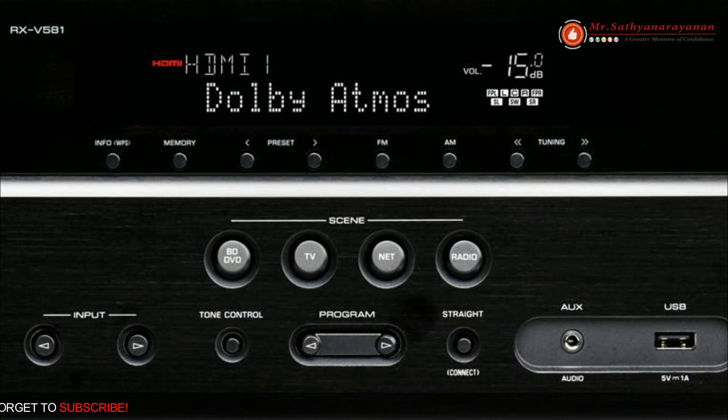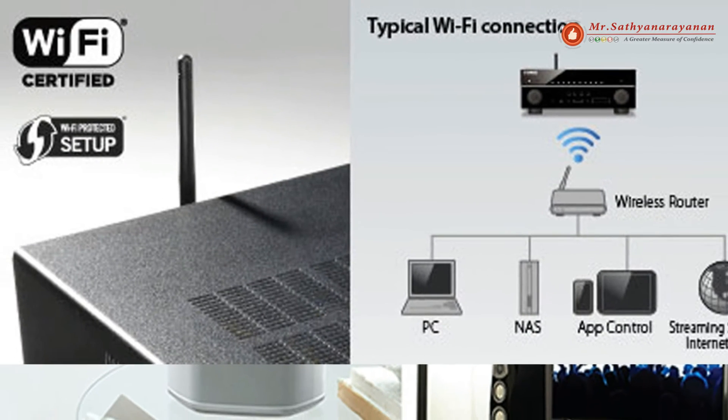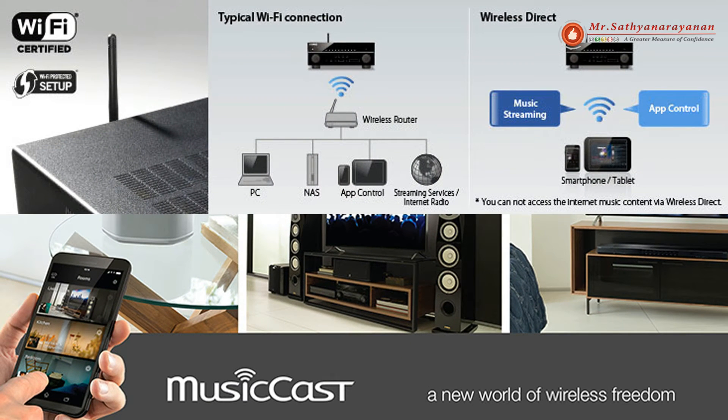It also supports the wider color gamut of BT.2020 pass-through. Built-in Wi-Fi allows for a connection with your wireless router, greatly simplifying system connections for enjoying networked audio, PC/NAS, and music streaming services.